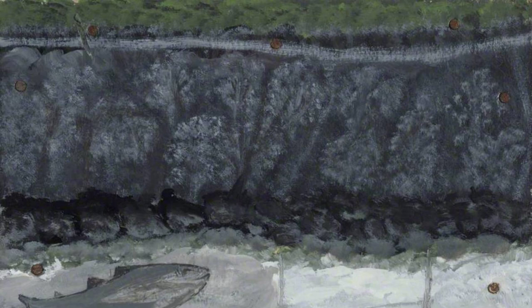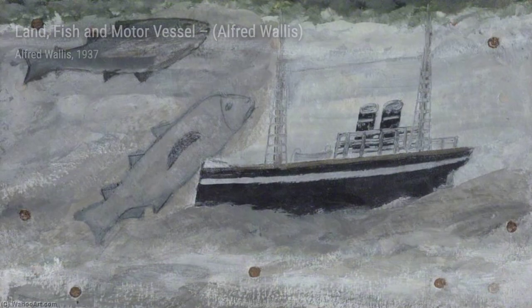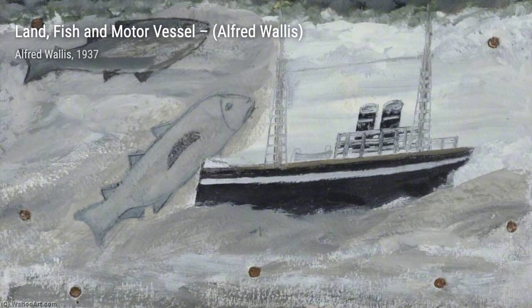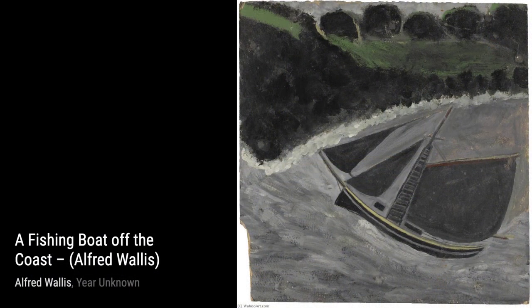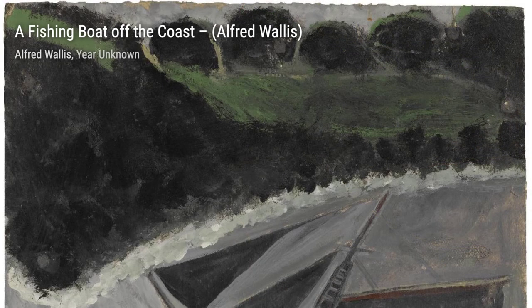Lastly, we have Two Ships by Alfred Wallace. This painting captures the simplicity of two ships sailing side by side, showcasing Wallace's unique style. And that concludes our journey through the artworks of Alfred Wallace. Stay tuned for more fascinating artists and their incredible creations.